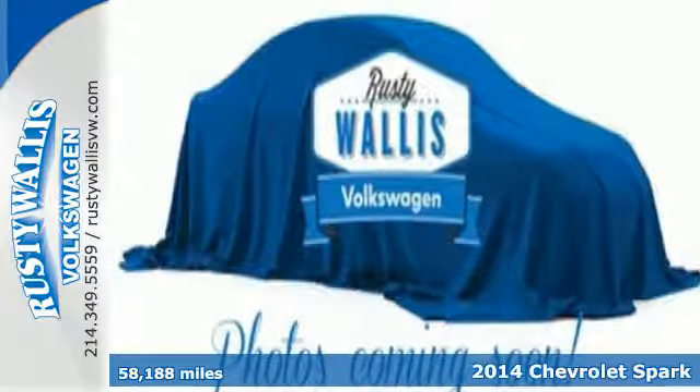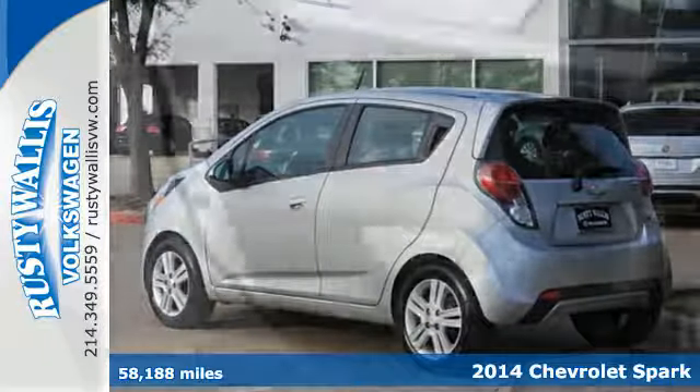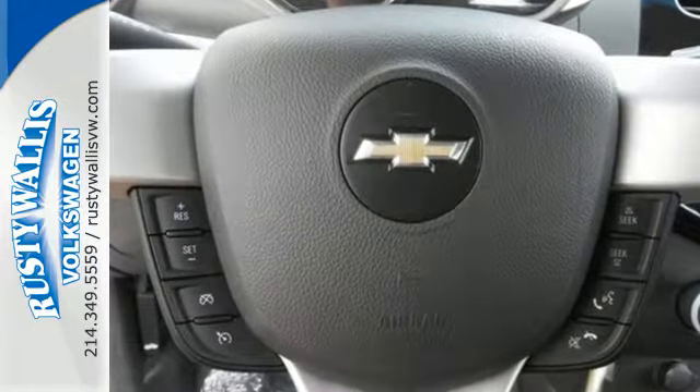Here's the 2014 Chevrolet Spark. It offers impressive interior space for a subcompact, up to 31 cubic feet of cargo space with the rear seats folded down, plus this car provides an EPA-estimated 38 mpg.